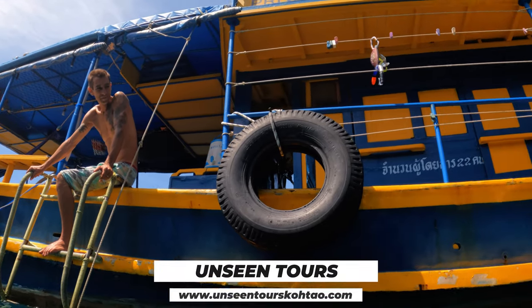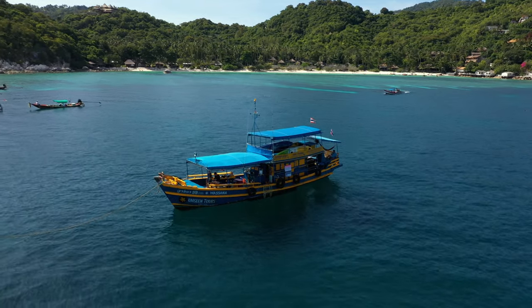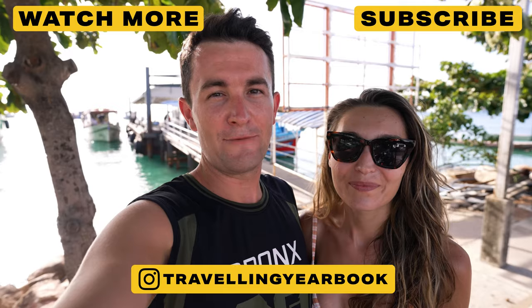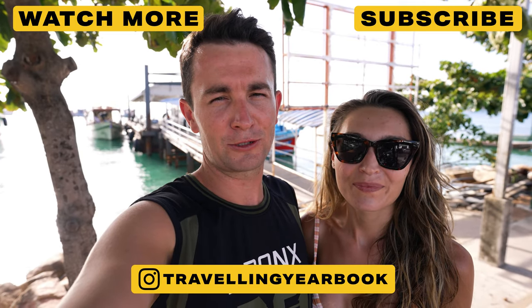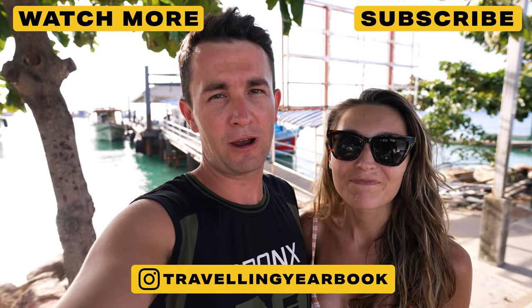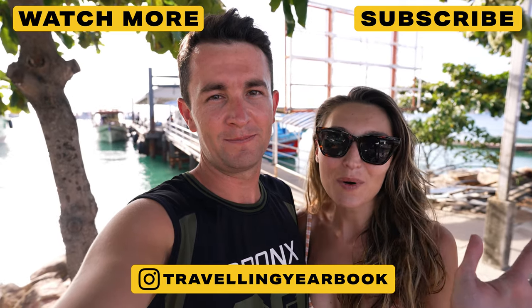It has been incredible — the snorkel spots were amazing, just everything about it, A+++. Amazing. If you've liked this adventure make sure you check out these other videos on the screen as I'm sure you'll love those as well. Don't sleep on that subscribe button, hit that bell, and say hi to us in the next video!